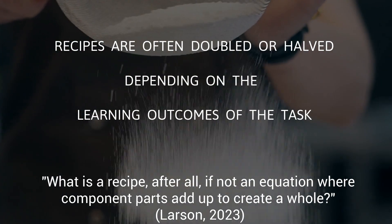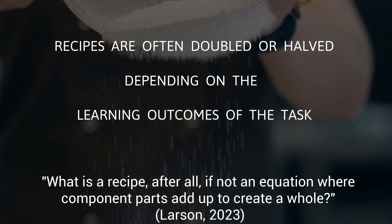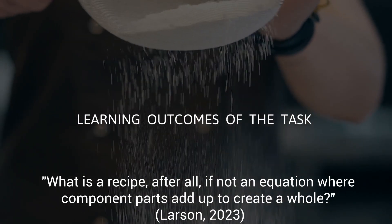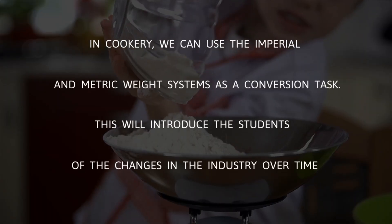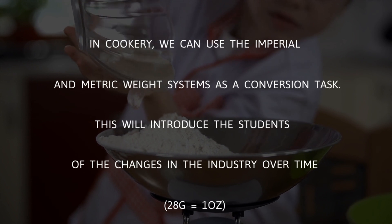And as Larson so rightly states, what is a recipe after all, if not an equation where component parts add up to create a whole? In cookery, we can use imperial and metric weight systems as a conversion task.